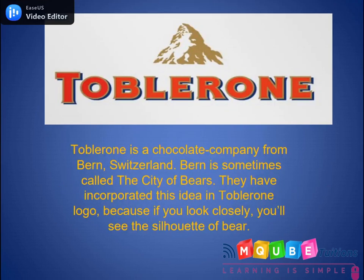Toblerone is a chocolate company from Bern, Switzerland. Bern is sometimes called the city of bears. They have incorporated this idea in the Toblerone logo because if you look closely, you'll find the silhouette of a bear.